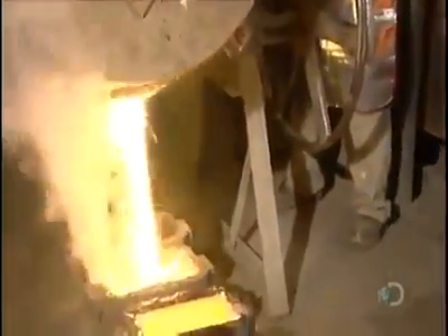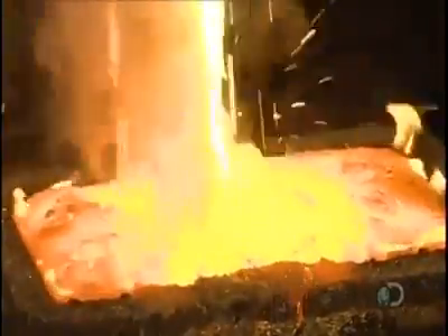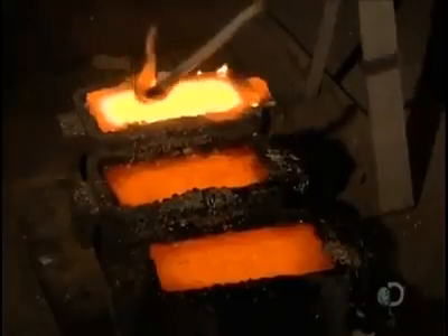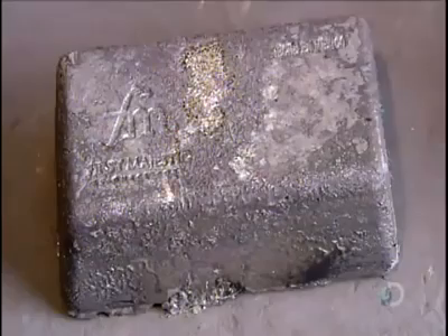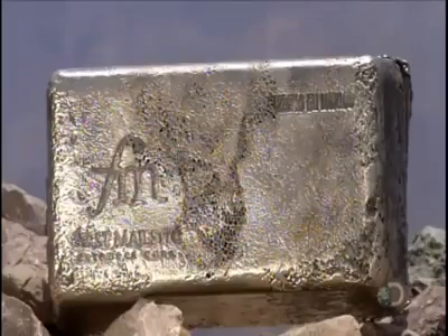Back at the mill, workers put the now-dried silver precipitate into an oven along with chemicals that prevent silver from burning off. Approximately four hours later the silver and waste have separated and melted. Workers pour them into bar-shaped molds — the silver, being heavier, settles at the bottom, and workers skim off the waste floating on top. In less than five minutes the molten silver cools and hardens, and workers extract what is now a silver bar. The mining company then sells the bars to a refinery for processing into industrial-grade silver.